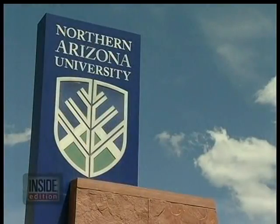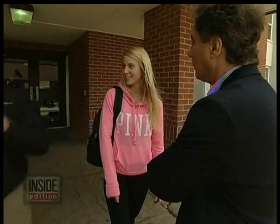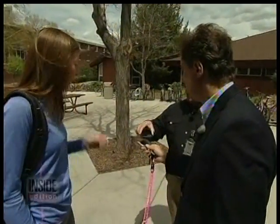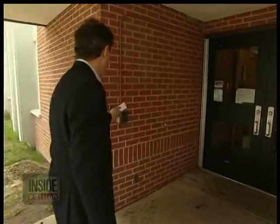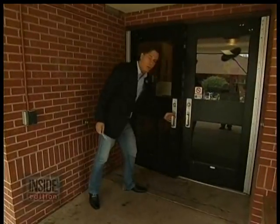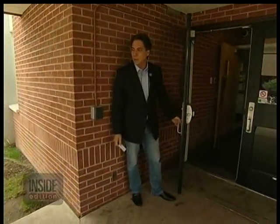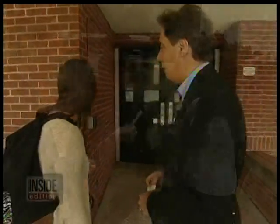So we came to Northern Arizona University and tried to electronically pickpocket students, with their permission, of course. In the blink of an eye, Walt's cloner was able to scan and steal these freshmen's IDs, even through their pockets and backpacks. This is the card that we cloned. Look at that. How does that make you feel? Pretty unsafe.